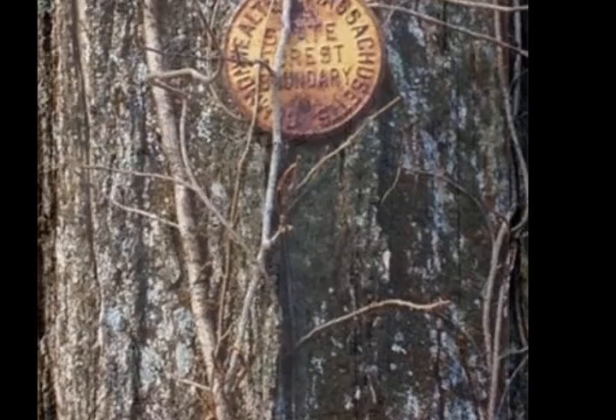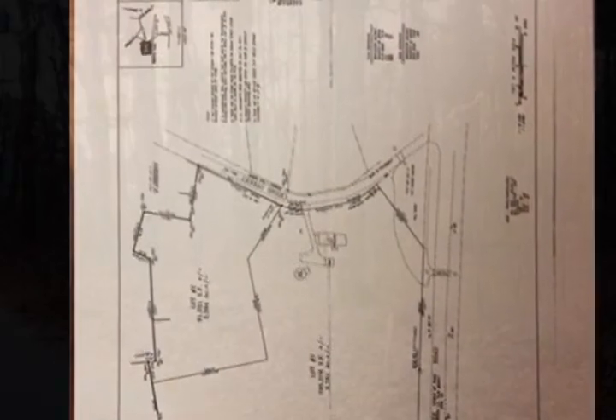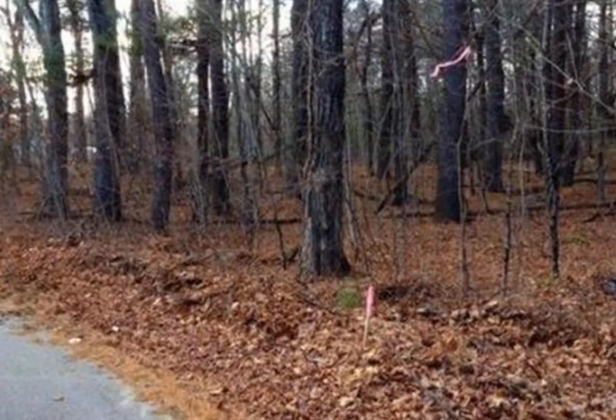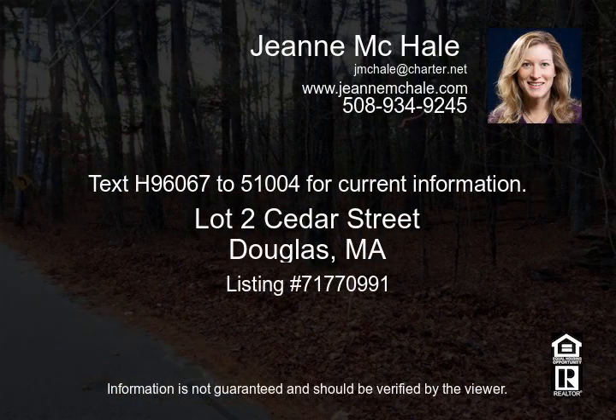Pretty country road location, perfect spot for your dream home. Great commuter location to 395 or 146, just up the street from the Witten Reservoir. You can enjoy a scenic four-mile walk around it to unwind from a busy day or kickstart your morning. This would be a beautiful place for you to call home.